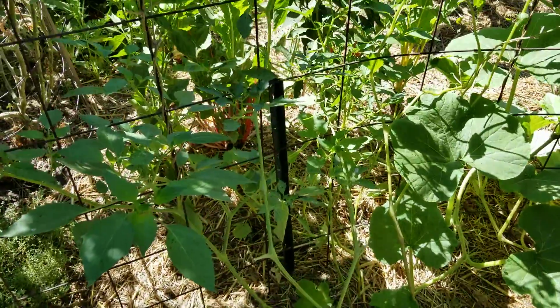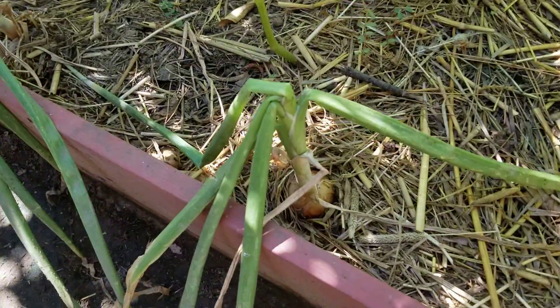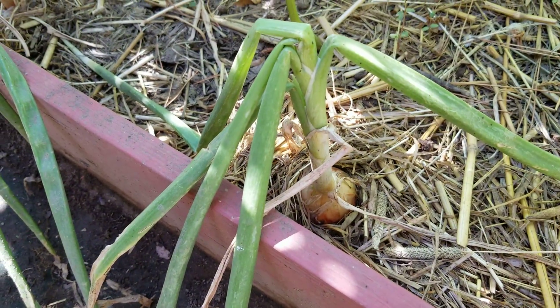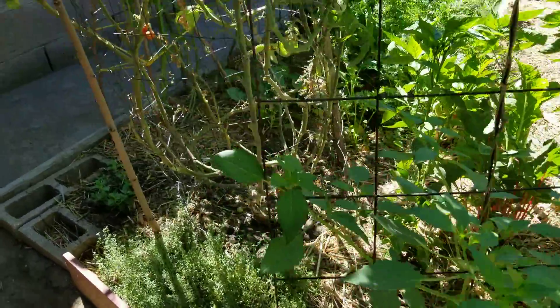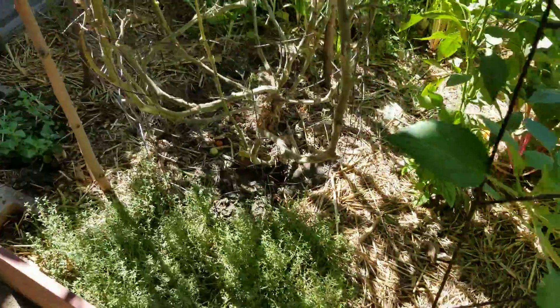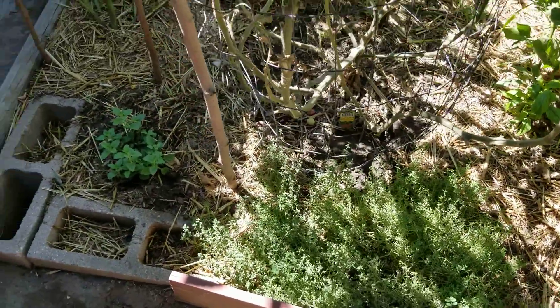These tomatillos — since I cleared the beans out, they have room to train up. This Spanish onion is almost ready; that thing's been in there for months. They take like three or four months. There's the thyme and I added an oregano.